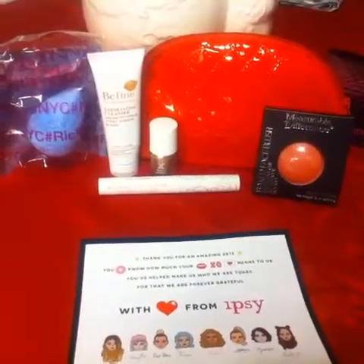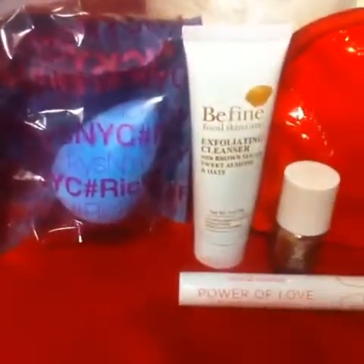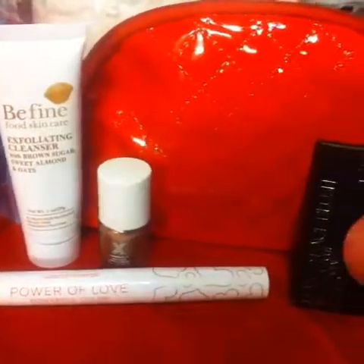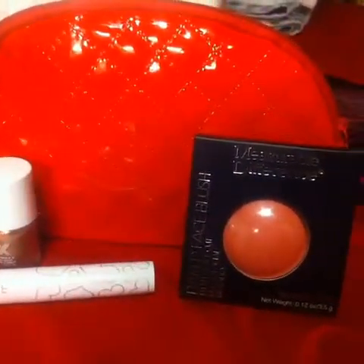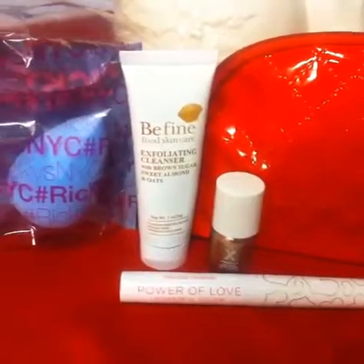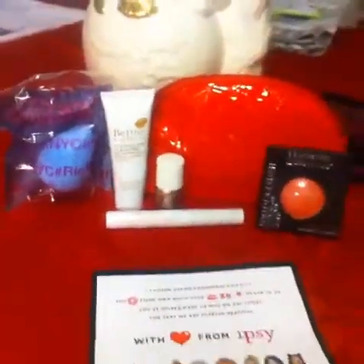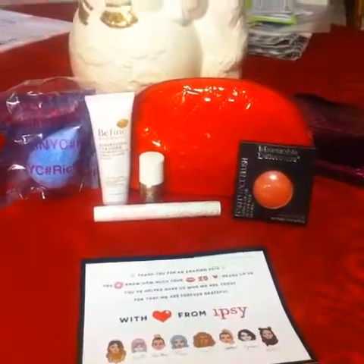That's everything I got — I really like this month. I really needed a new beauty blender, so that's pretty cool. I really want to try out the lipstick and the blush; those are my favorites out of this package. Sorry again I haven't made a video in a long time, I've just been really busy. Thanks for watching, guys — I will be making more videos soon. Bye!